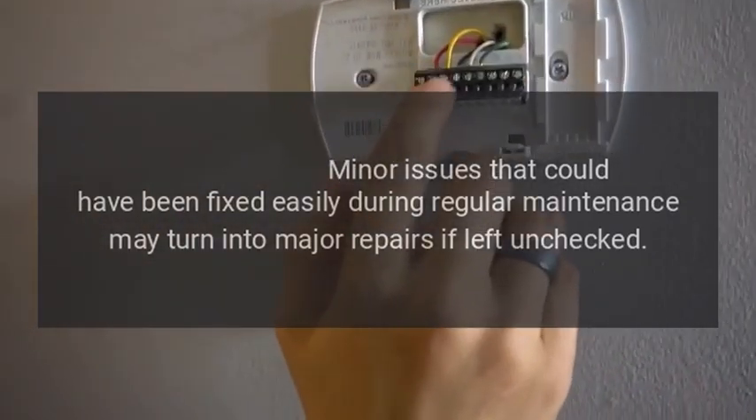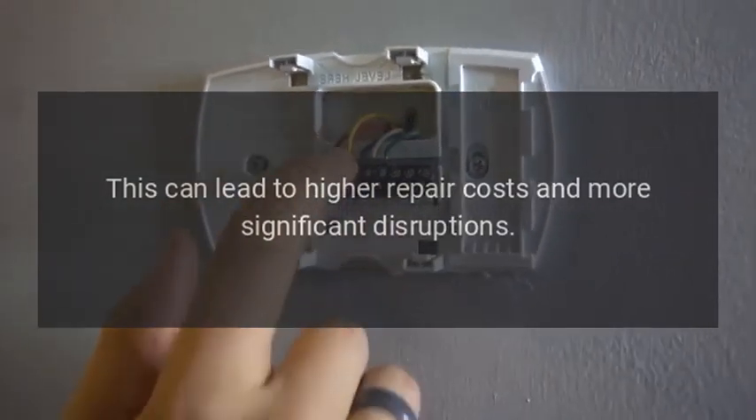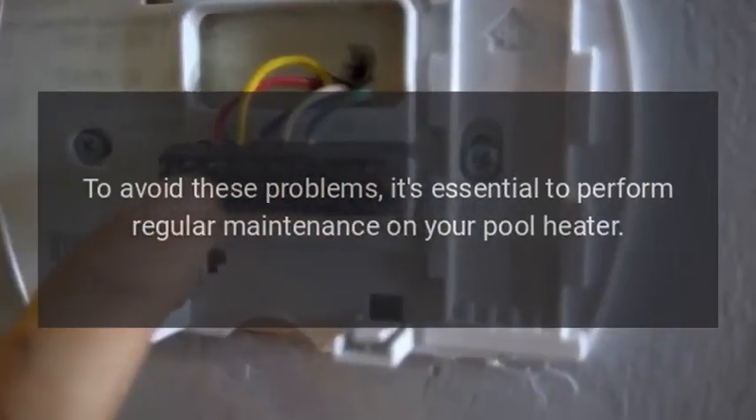Higher repair costs can result as well. Minor issues that could have been fixed easily during regular maintenance may turn into major repairs if left unchecked, leading to higher repair costs and more significant disruptions.